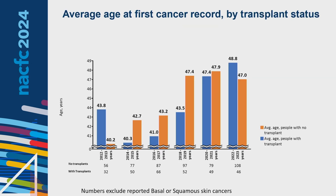Looking at the average age at first cancer record broken down by transplant status: the orange bars show the average age at first cancer record for people who have not had a transplant, and the blue bars show those who have been transplanted. Notably for the transplant population, that average age has increased from about 40 ten years ago to almost 50 years old today.